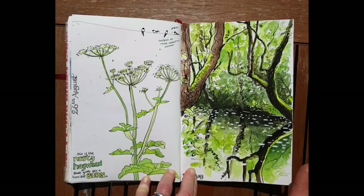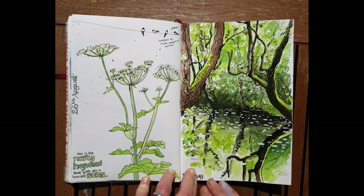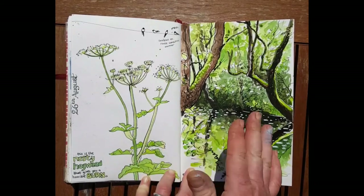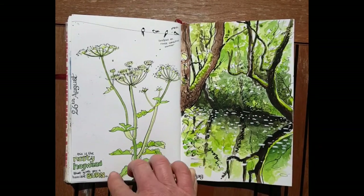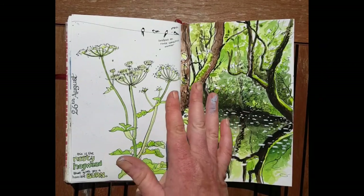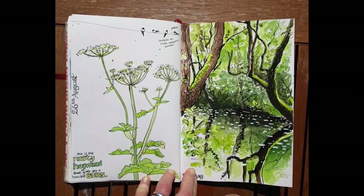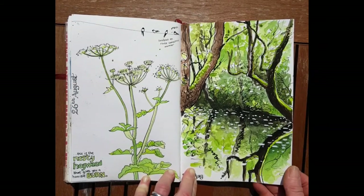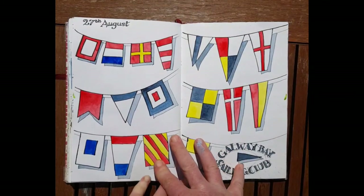I drew this because I thought it looked good color-wise next to the previous sketch. It's that awful stuff — hogweed. If you touch it with any part of your skin and the sun shines on that area, it gives you a burn like a blister. You can end up in hospital if you get too much of the sap on your body, so you have to be very careful with hogweed.